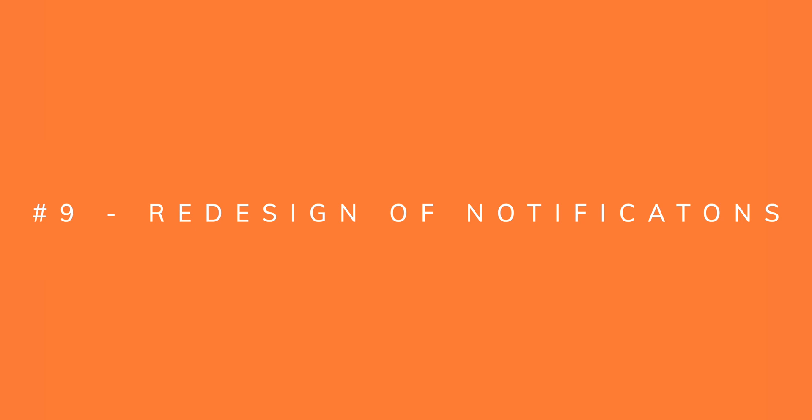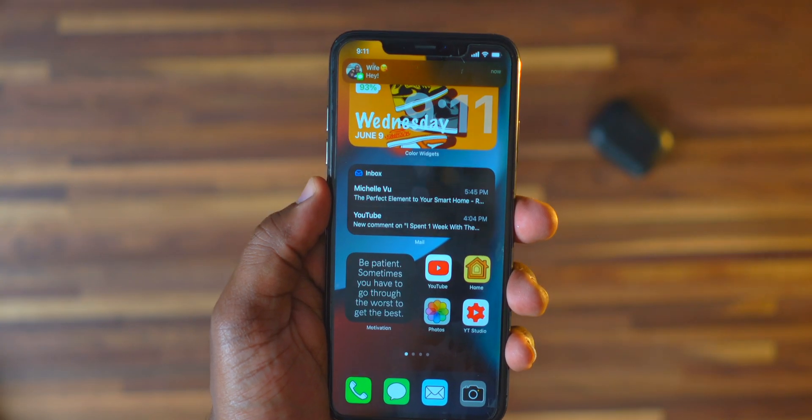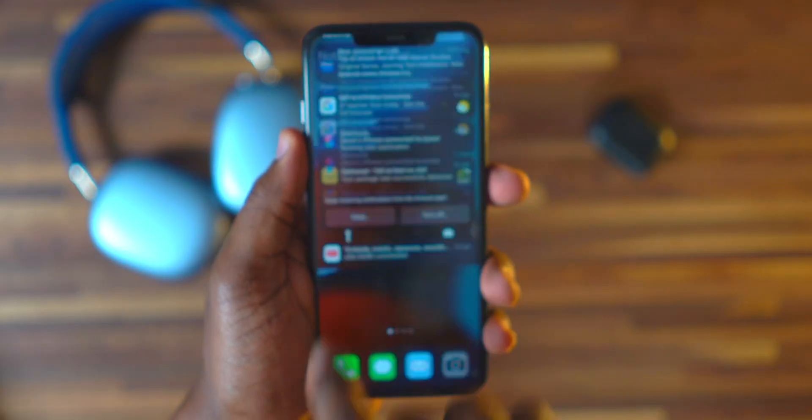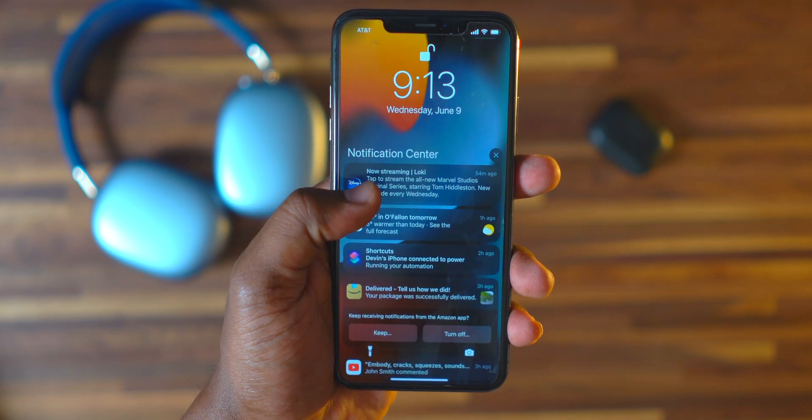Moving on to number nine — the redesigned notifications. When you receive a text message or notification, it will now look different from what it looked like in the past. I actually like the look of it — it's a slight change but gives a more modern look, and if anything's modern, I'm all over it.